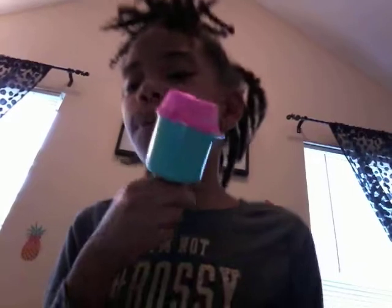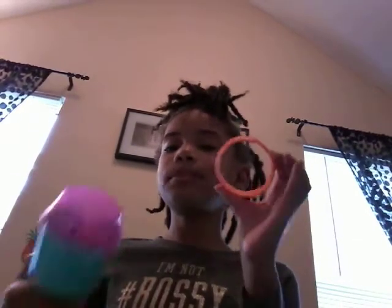Today we're going to be opening Pikmin Pop Surprise. Thank you McDonald's for sponsoring this video. It's from McDonald's, and I don't have any idea what this thing is, but I bet it's something to do with the Pikmin Pop.